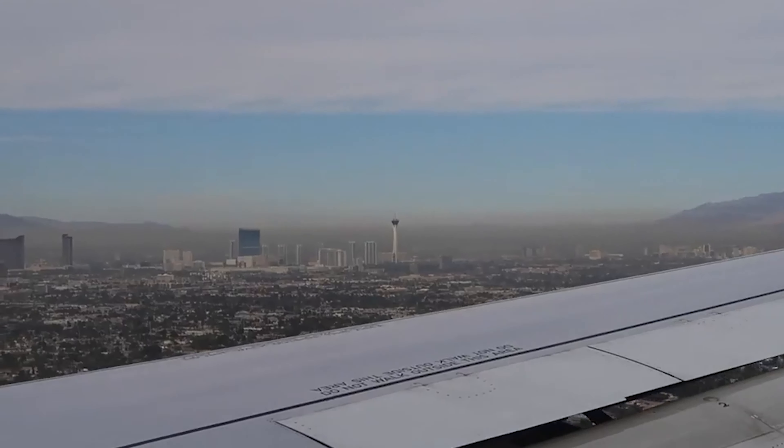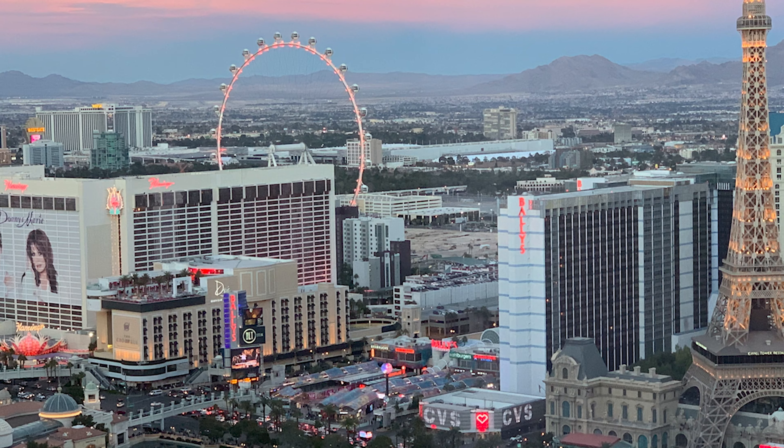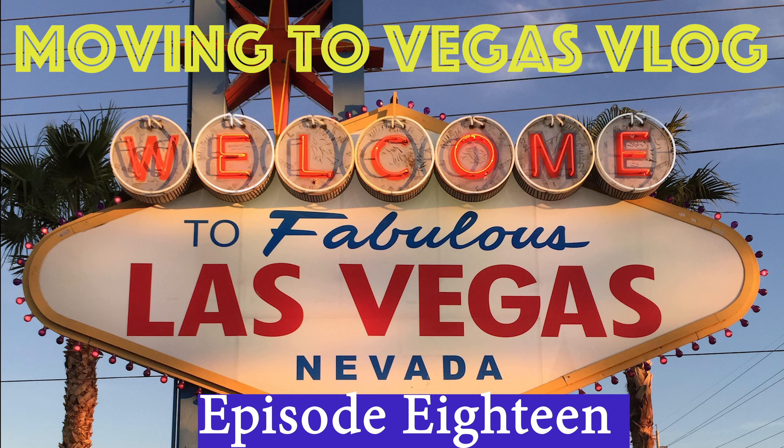We made it, we're in our house. We closed on Monday the 29th and had the keys at 2:30. Time for a house tour.